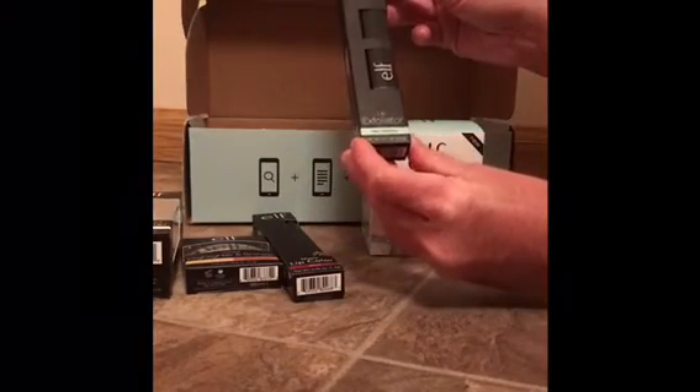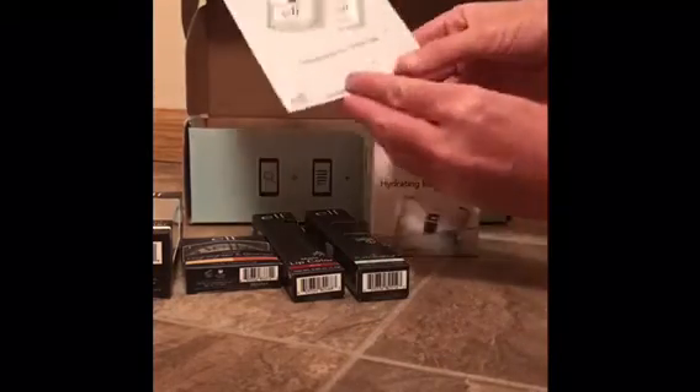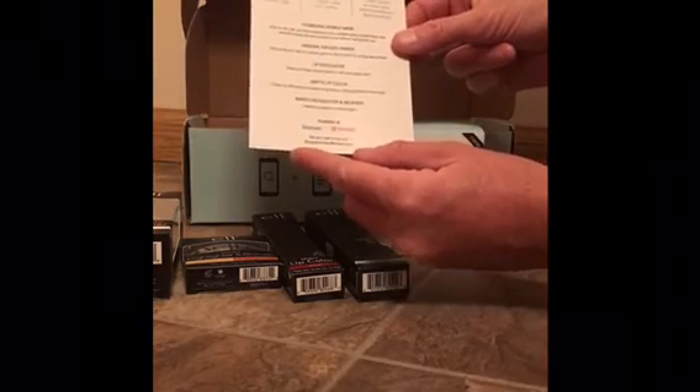And also a lip exfoliator. There's a little card that talks about everything inside, and I'm excited to share this with you.